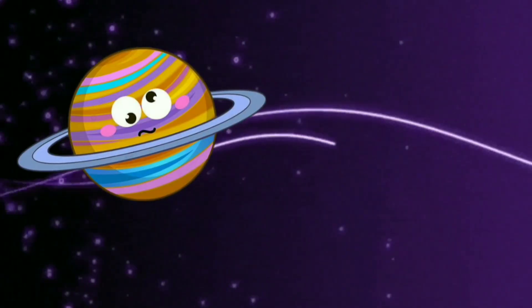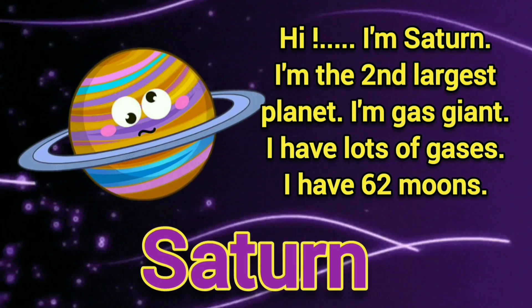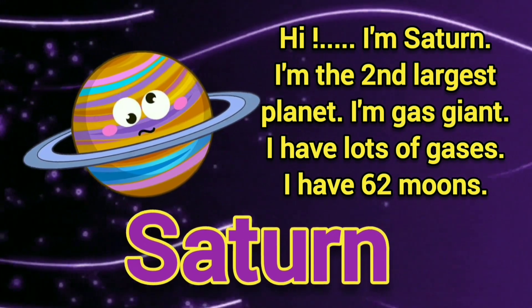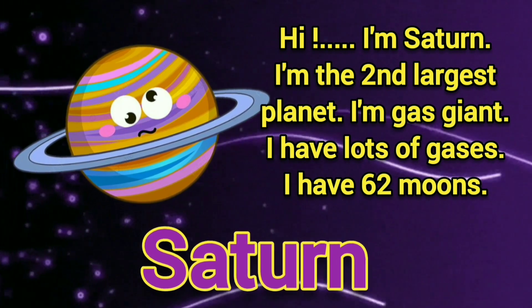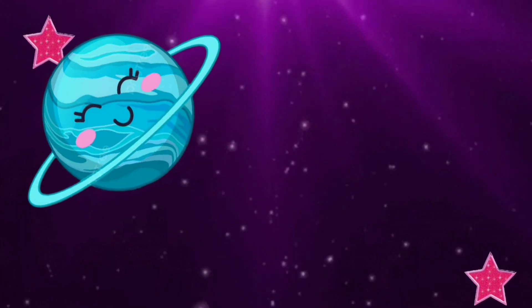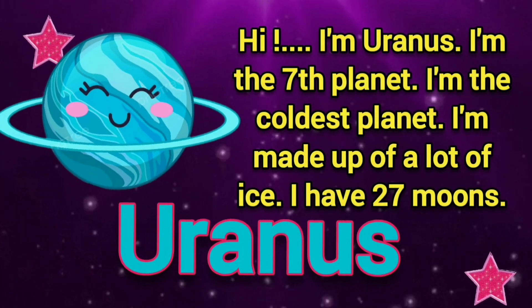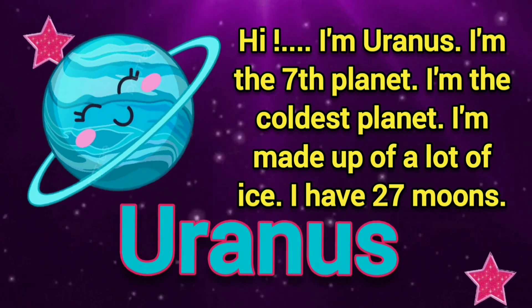Hi, I am Saturn. I am the second largest planet. I am a gas giant. I have lots of gases. I have 62 moons. Hi, I am Uranus. I am the seventh planet. I am the coldest.